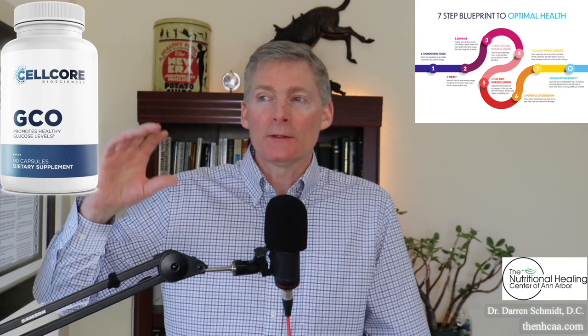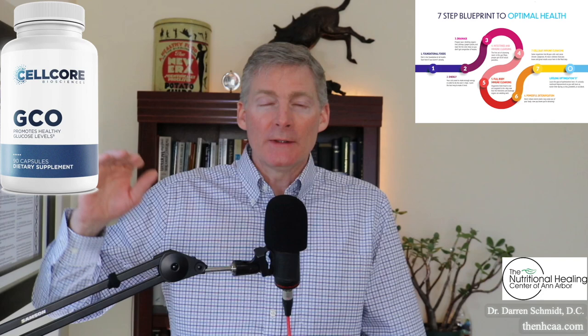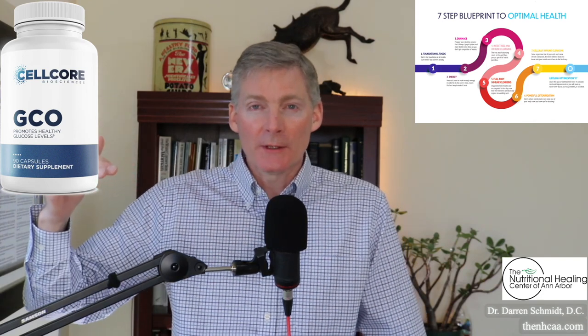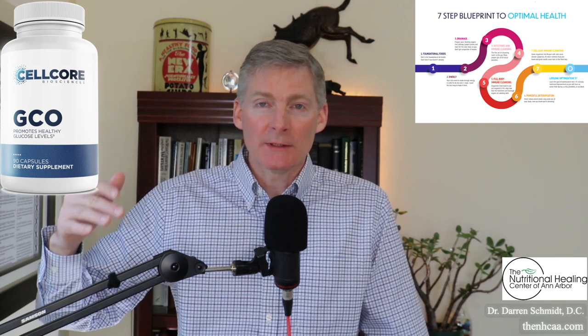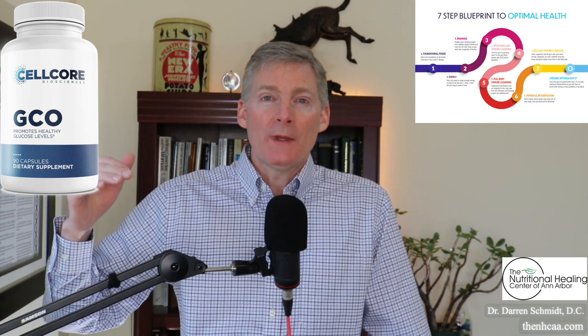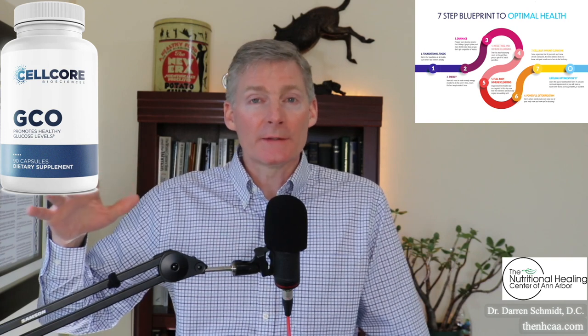As you're improving your diet and getting into ketosis potentially, the GCO can help bring down your blood sugar and help facilitate digestion, insulin production, and the use of insulin throughout the body — and clean your body out all at the same time.